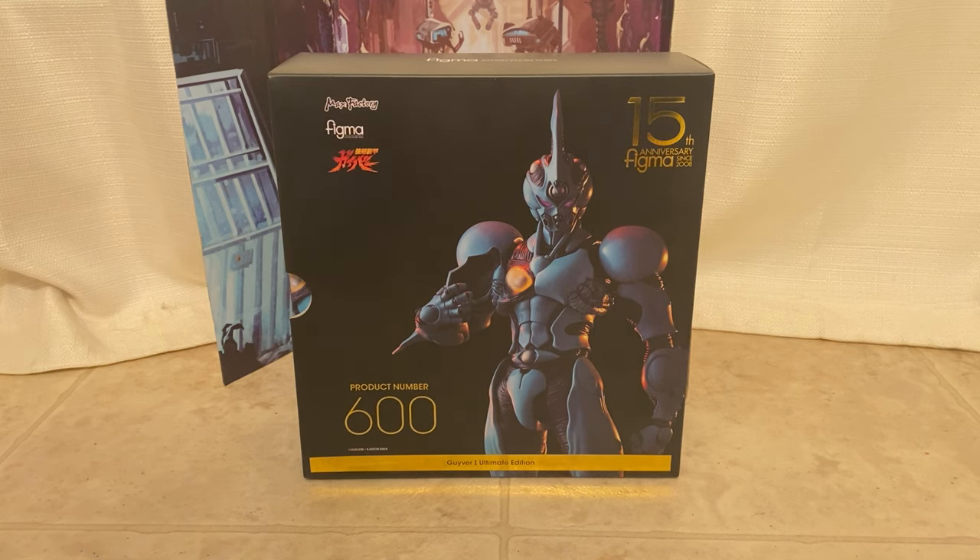This is the brand new Guyver figure that showed up today. This is Guyver 1, the Ultimate Edition by Figma.